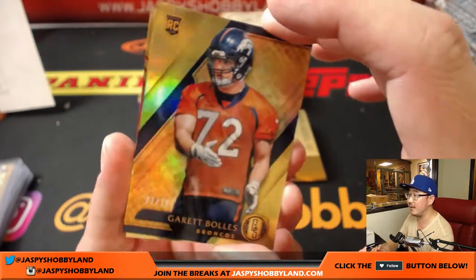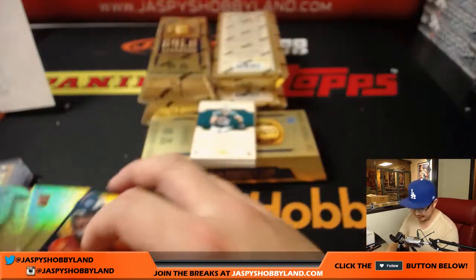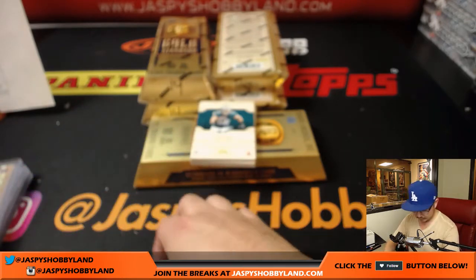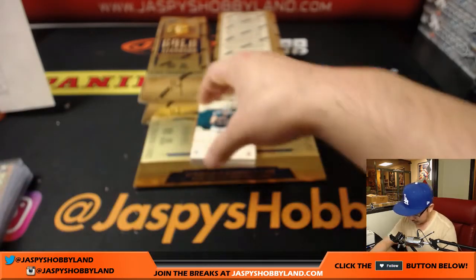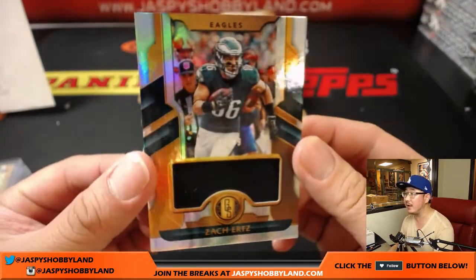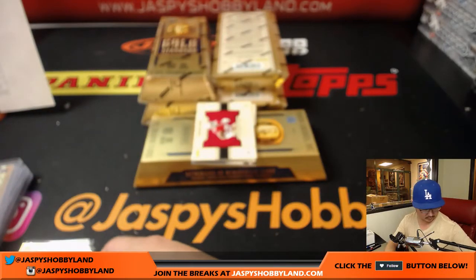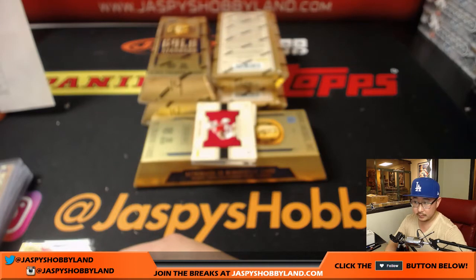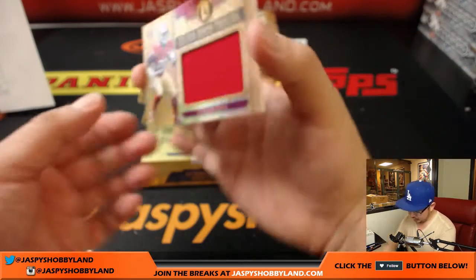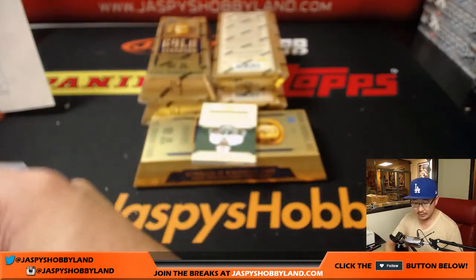Garrett Bowles, 27 out of 79 — Broncos — and Alex Smith, 3 out of 79 — Chiefs. There's Zach Ertz again, 13 out of 99 for the Fly Eagles Fly. Carlos Hyde, Golden Jumbo Threads, 38 out of 75 — Niners, Lee.